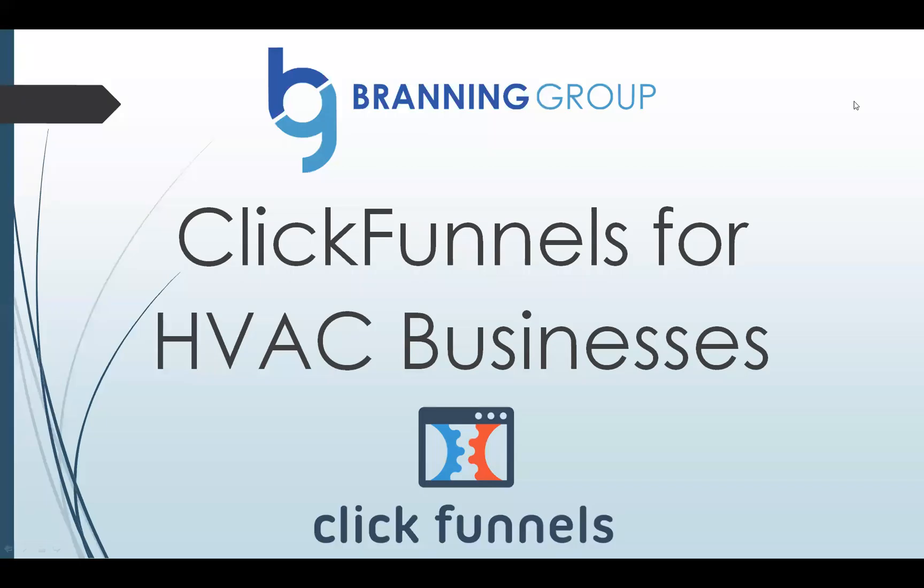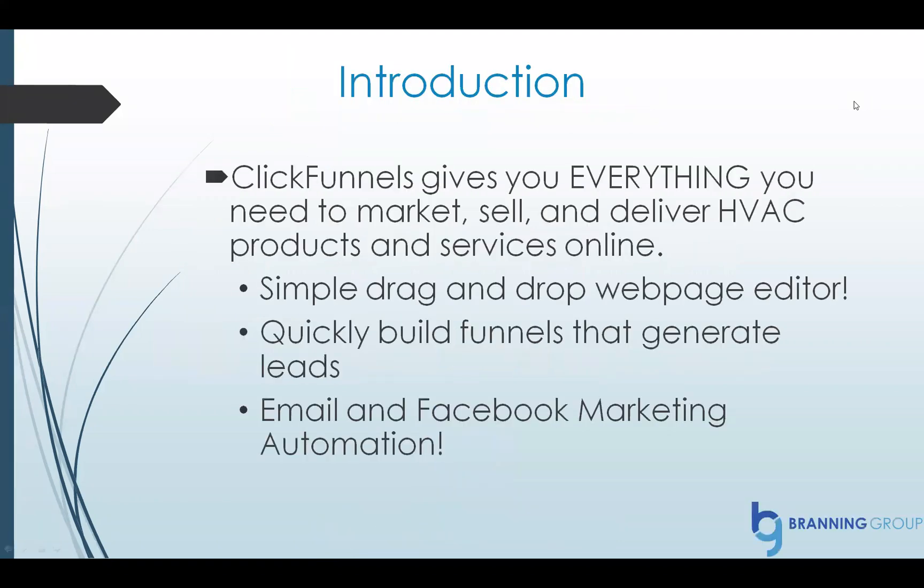Hey guys, Alex Branding here. I want to talk about why ClickFunnels is such a good fit for HVAC businesses. I was asked to make a short video slideshow from one of my clients, and I want to share it with all of you. So check this out.